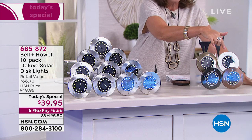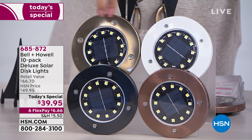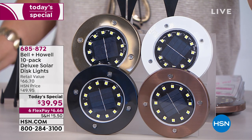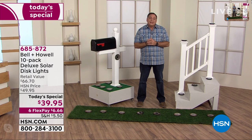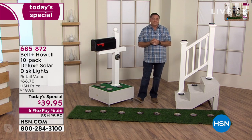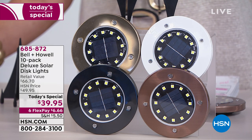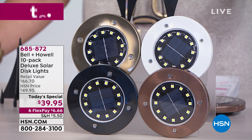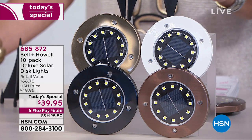The white and gold are exclusive to HSN — only available here. If either of those colors appeal to you, get them today and as many sets as you want. We're ahead of plan in terms of sales today, so definitely order what you want early. In the gold we're down to the final thousand for the rest of the entire day. Nowhere else will you find the gold, the white, or all 12 LEDs brighter than ever.